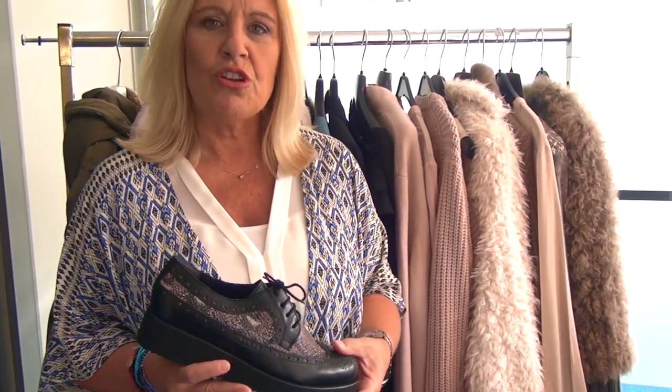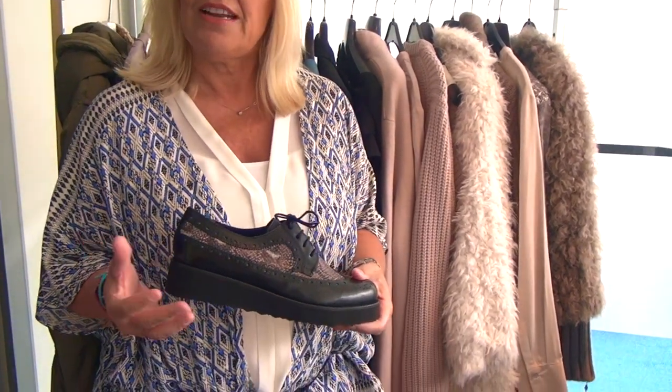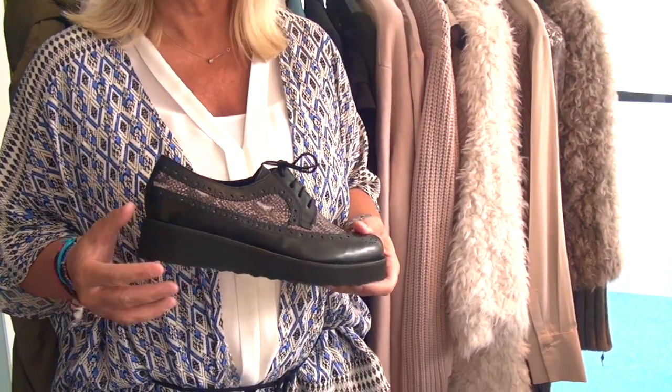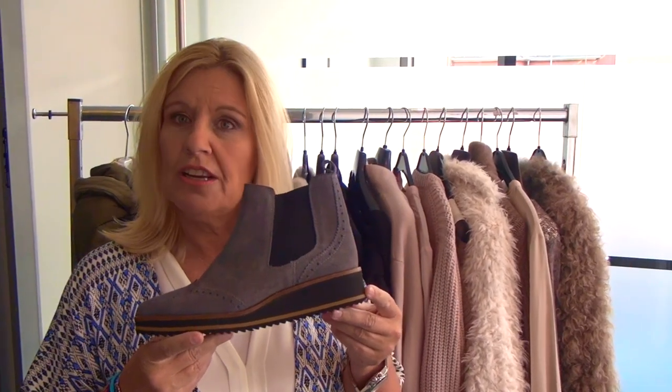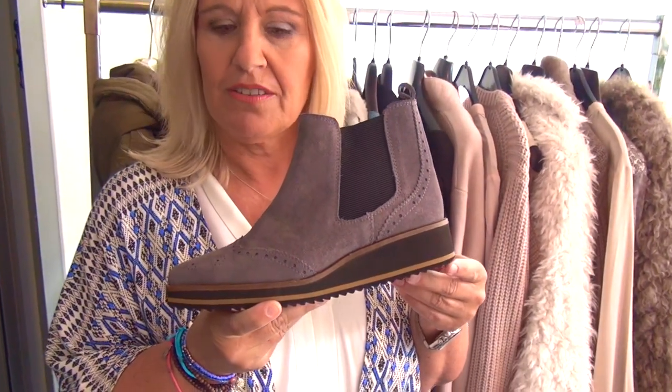Wir haben sehr viele Schnürungen. Was ganz wichtig ist, die Bodenbetonung. Denn wir haben neuerdings auch in der Mode wieder sehr viele weite Hosen, und zu diesen etwas weiteren Hosen braucht der Schuh mehr Volumen, sprich Bodenbetonung. Neben den vielen Schnürern, Loafern, Brokes könnte ich mir auch gut vorstellen, dass zu diesem Thema Chelsea Boots passen.